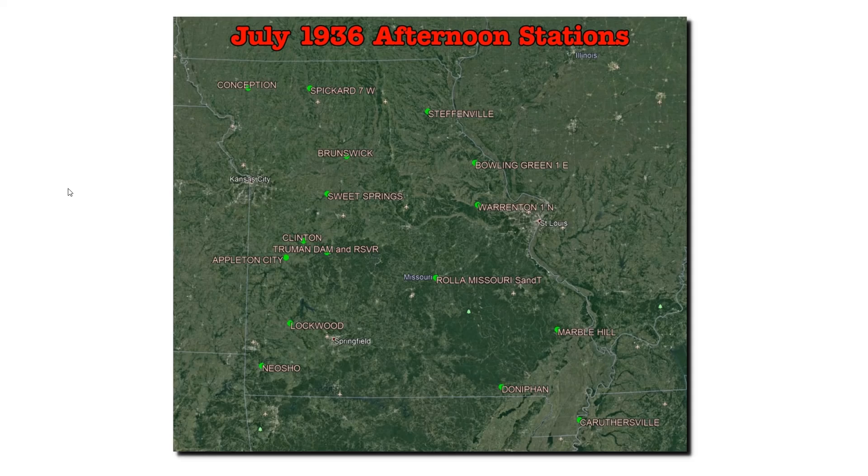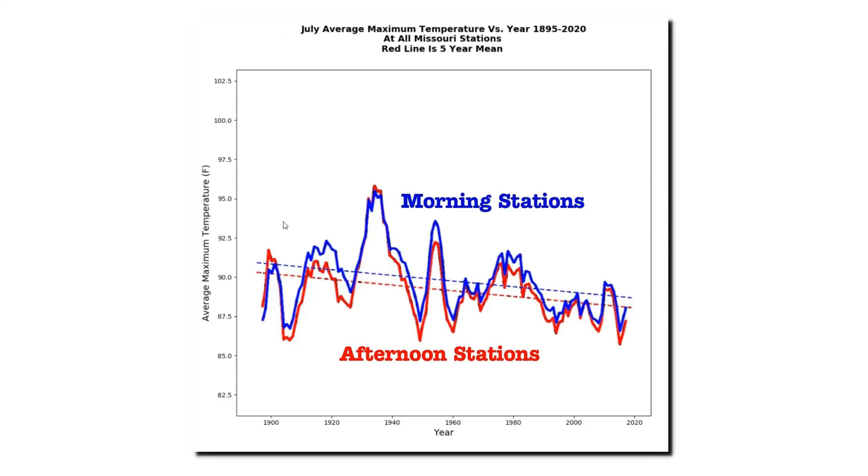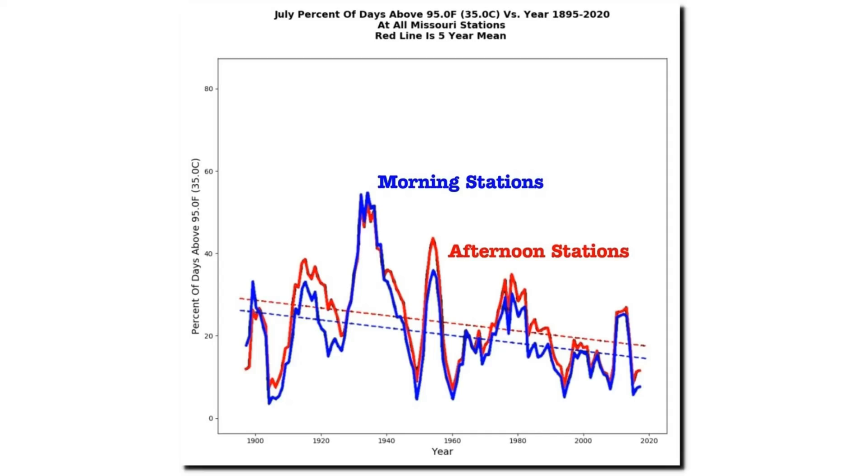Now let's look at this in more detail in the state of Missouri. During July 1936, Missouri had nearly an equal number of morning and afternoon stations. This map shows the Missouri July 1936 afternoon stations, and another map shows the July 1936 morning stations. A graph of a century's worth of July afternoon maximum temperatures in Missouri for both groups shows that the morning stations and afternoon stations are nearly identical, with parallel trends. The graph of July percent of days above 95 degrees Fahrenheit also shows both groups are nearly identical. Despite a nearly even split between afternoon and morning stations, there's no indication that time of observation has any impact on July temperatures in Missouri.